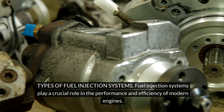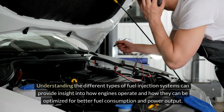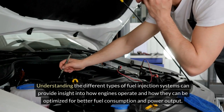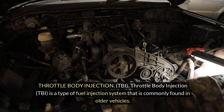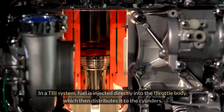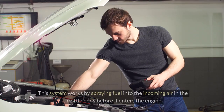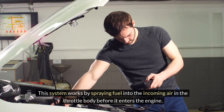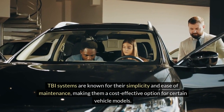Types of fuel injection systems. Fuel injection systems play a crucial role in the performance and efficiency of modern engines. Understanding the different types can provide insight into how engines operate and how they can be optimized for better fuel consumption and power output. Throttle body injection (TBI) is a type of fuel injection system commonly found in older vehicles. In a TBI system, fuel is injected directly into the throttle body, which then distributes it to the cylinders, spraying fuel into the incoming air before it enters the engine. TBI systems are known for their simplicity and ease of maintenance, making them a cost-effective option for certain vehicle models.